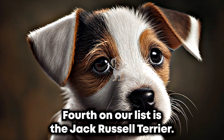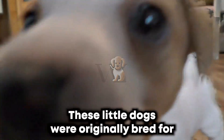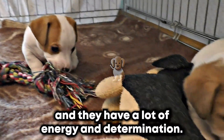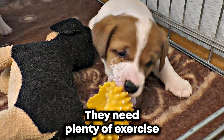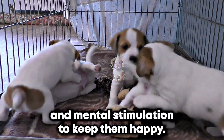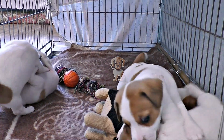Fourth on our list is the Jack Russell Terrier. These little dogs were originally bred for fox hunting, and they have a lot of energy and determination. They need plenty of exercise and mental stimulation to keep them happy. If you're feeling lazy, a Jack Russell Terrier will definitely keep you on your toes.